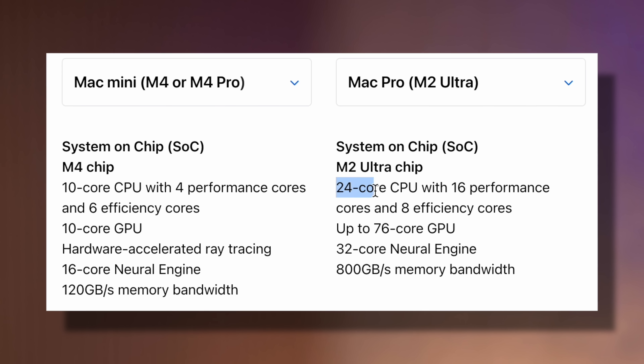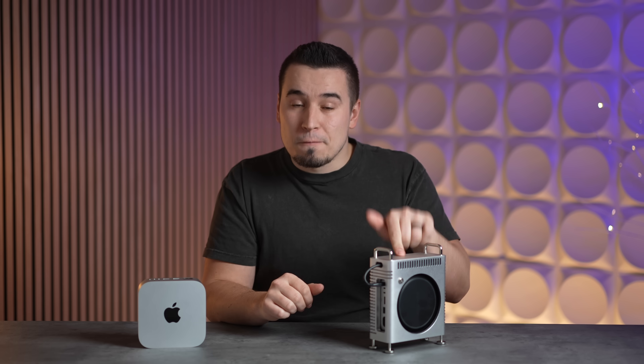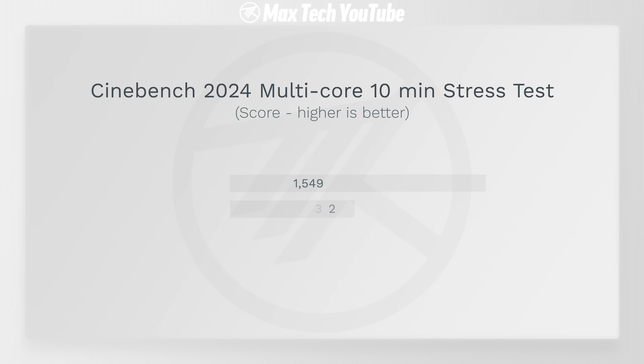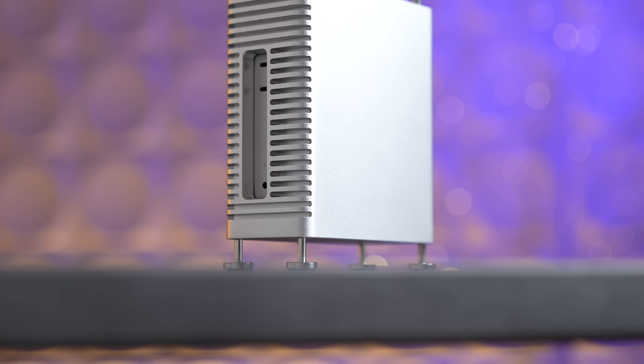Difference number five is multi-core performance for extended and heavy CPU workloads. The Mac Pro's M2 Ultra gets 24 CPU cores with 16 performance cores, compared to 14 CPU cores on the upgraded Mac Mini with only 10 performance cores — 2.4 times more performance cores. Yet in Geekbench 6's multi-core test, the Mac Mini is actually 7% faster. In Cinebench 2024 stress test, the Mac Pro scores 1,932 vs. the Mac Mini's 1,549, though with fans at max the Mini reaches 1,667. For quick multi-core tasks, it's essentially a draw — impressive for $1,600.